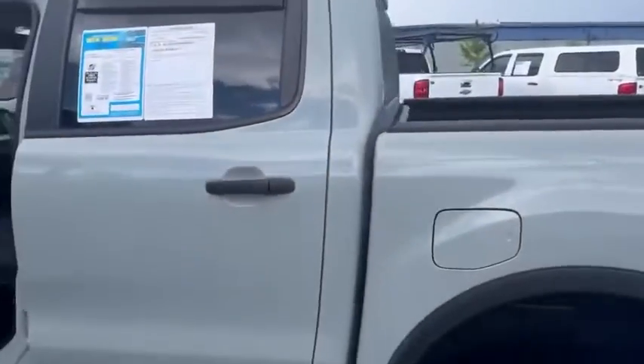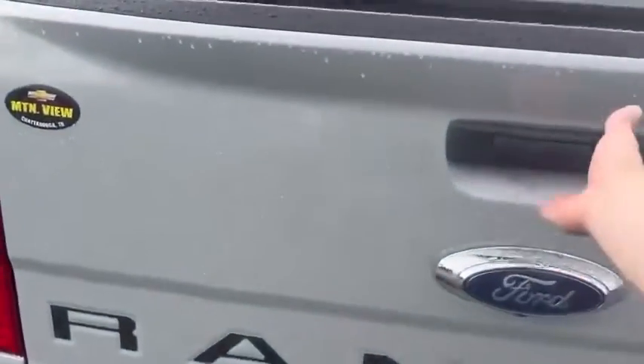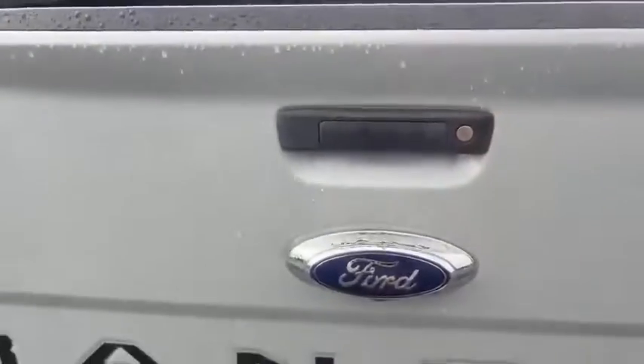Now we're going to step around. This is the 2.3 liter with the EcoBoost Turbo and the 10 speed transmission. I'm going to let this down so you guys can take a look at this beautiful spray-in bed — look how easy that comes down and look how easy it goes up.